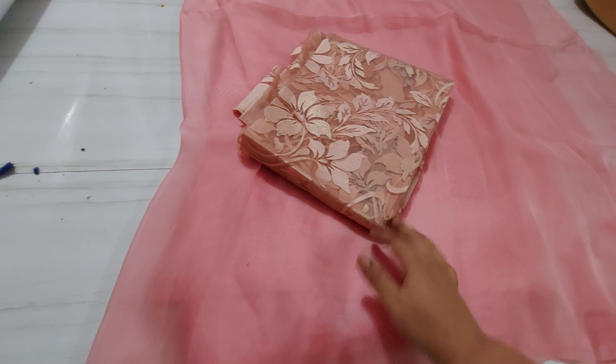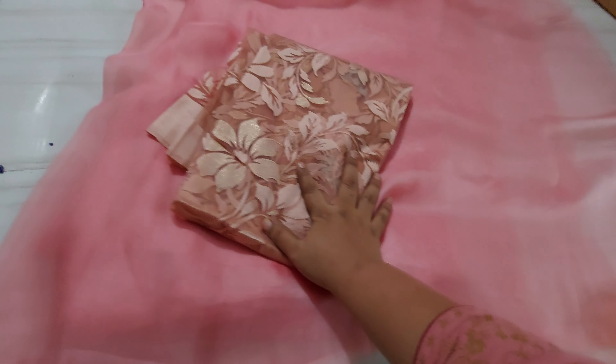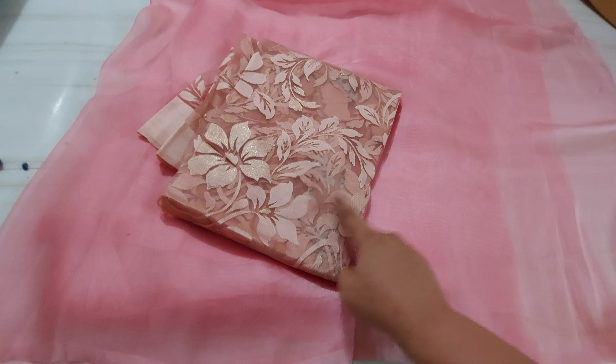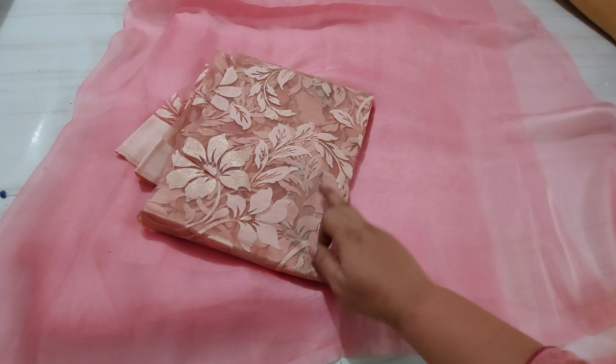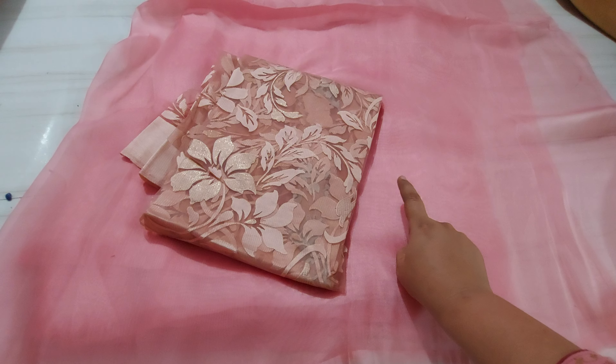We will cut the pink color. We will cut the next one. I will show you how to use the lining here.